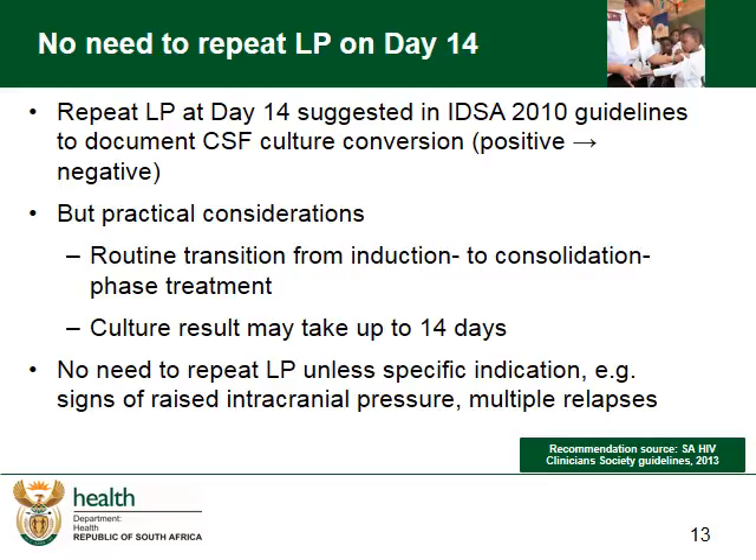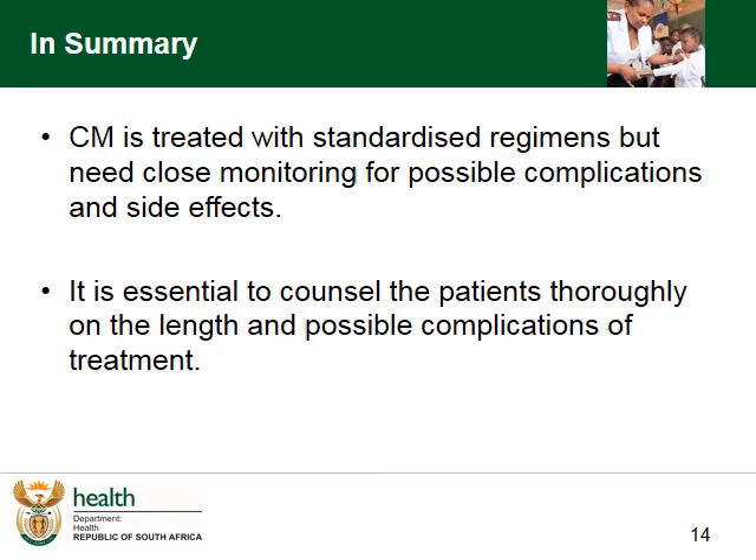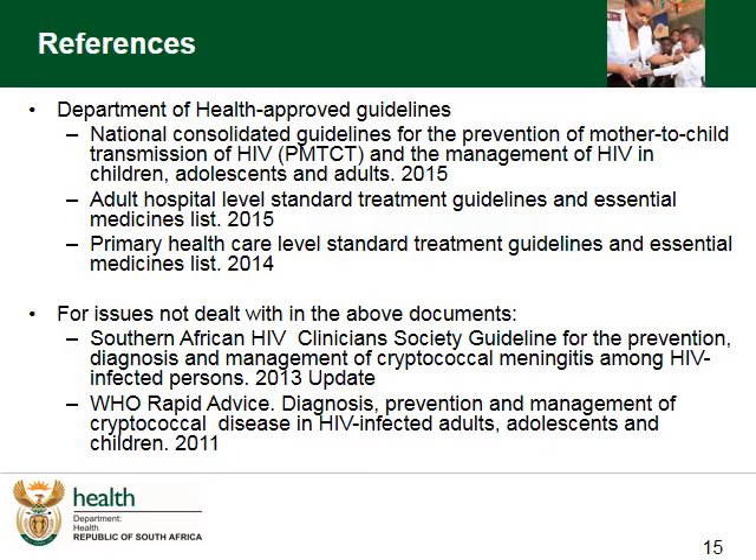No repeat LP is necessary unless there are signs of raised intracranial pressure or multiple relapses. In summary, cryptococcal meningitis is treated with standardized regimens but needs close monitoring for possible complications and side effects. It is essential to counsel patients thoroughly on the length and possible complications of treatment. In the next module, we will look particularly at the side effects and the management of the complications of Amphotericin B. Thank you.